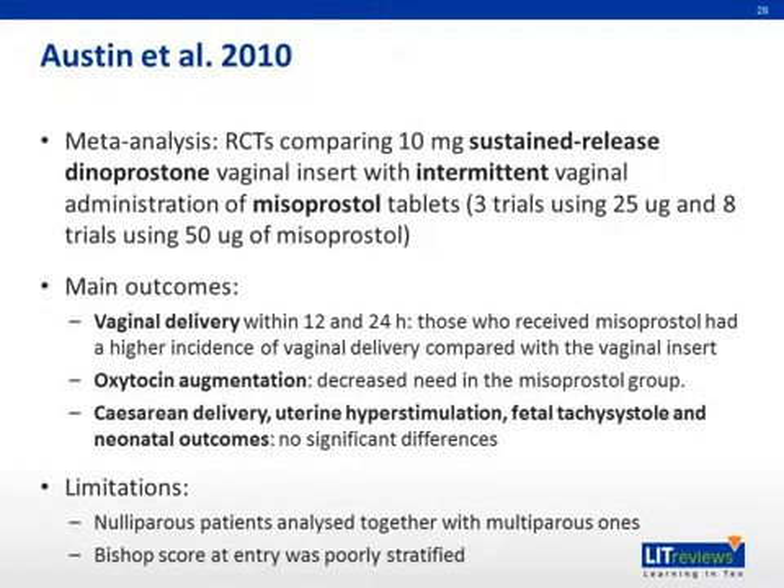Another meta-analysis by Austin et al. in 2010 compared sustained-release dinoprostone insert with intermittent vaginal administration of misoprostol tablets. Regarding vaginal delivery, misoprostol performed better than the insert. Regarding the use of oxytocin augmentation, misoprostol again performed better. In C-section rate, uterine hyperstimulation, fetal tachysystole, and neonatal outcomes, there were no significant differences found. Limitations include that nulliparous patients were analyzed together with multiparous ones, and Bishop's score at entry was poorly stratified.